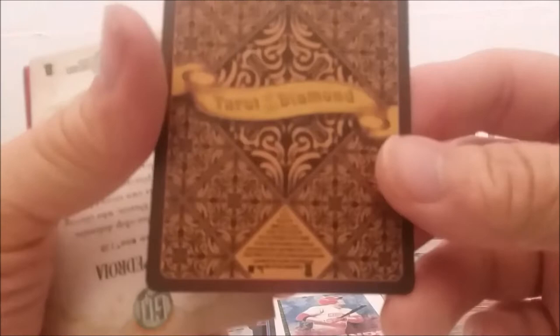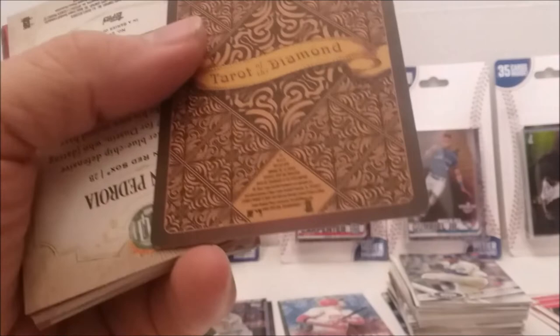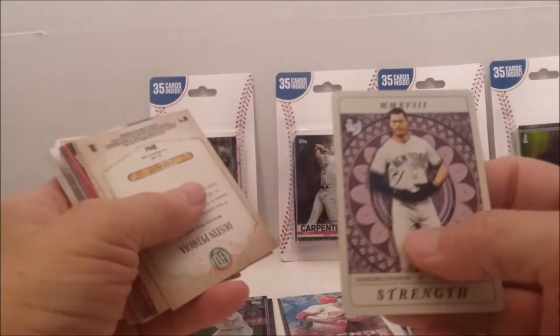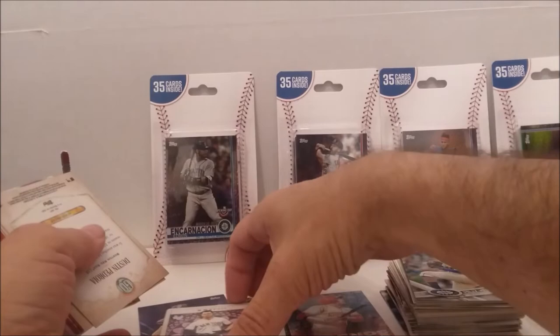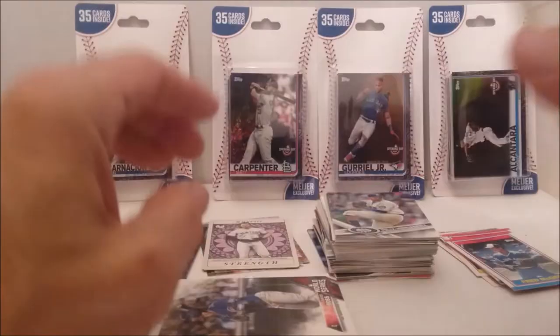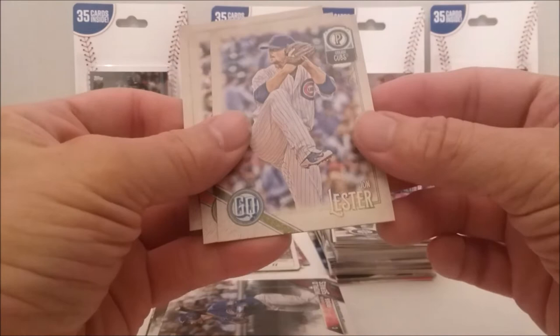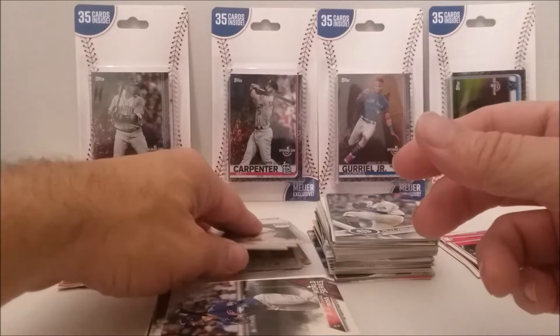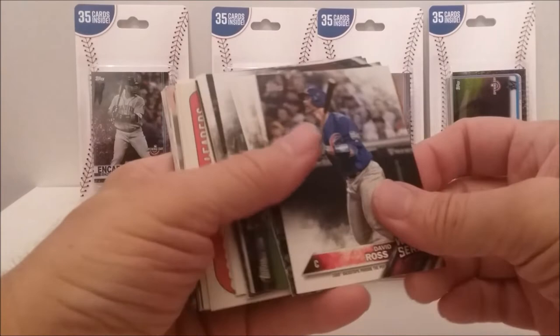Wow. Gypsy Queen — I know that. Let me take this real quick. 2018 Gypsy Queen, Tarot of the Diamond. That's got to be a decent card, doesn't it? Whew, cool. We've got a couple more Gypsy Queens on the back of these — John Lester, Gregory Polanco, and Dustin Pedroia. That's what I like about these kind of packs — you never know what you're going to get. It's always these interesting things. You get different sets, and it makes it more exciting sometimes.